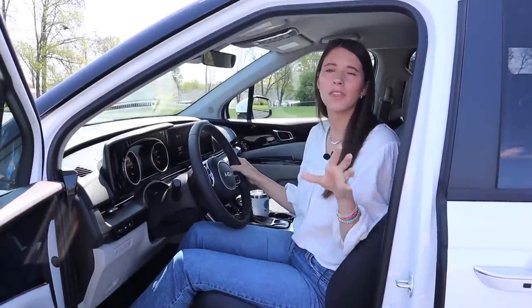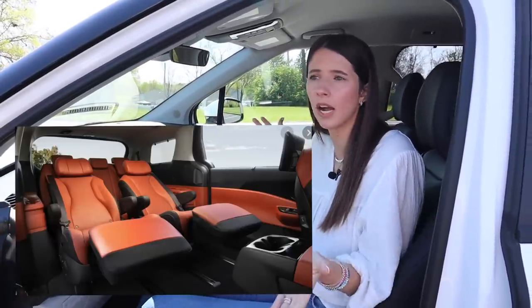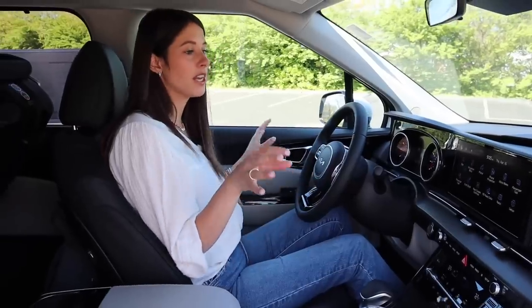I'm doing the EX trim, which is one of the mid trim levels — it is not the completely tricked-out one with the dentist chairs in the back seat. In reality we're not using that for our kids in car seats anyway, so I'm excited to bring more of a mid trim level. This is the EX with an MSRP of $39,000, and I'm going to be showing you what this car has to offer.